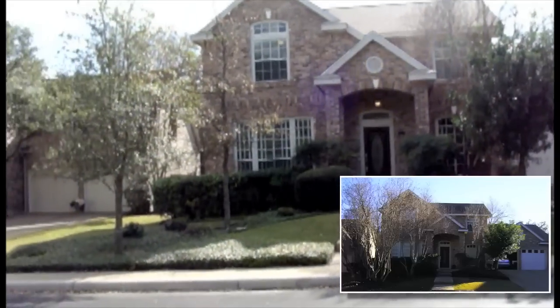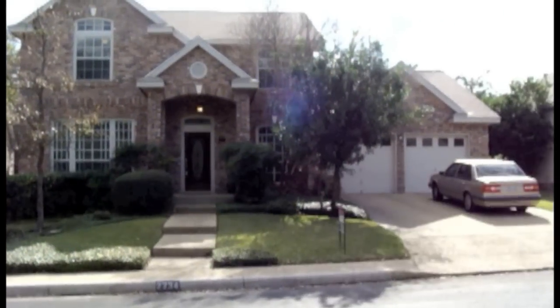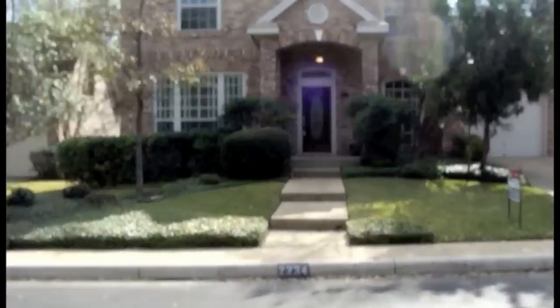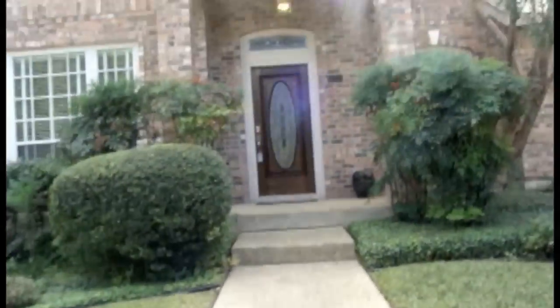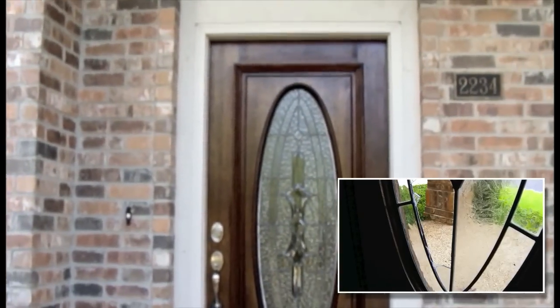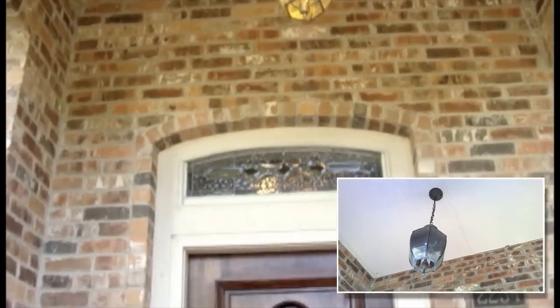This is the front of our house. We replaced some overgrown bushes with two trees right over there, and we also replaced the glass on the front door because our dog broke it. Here's our new glass, and Matt also went ahead and cleaned up that bronze light fixture up there.